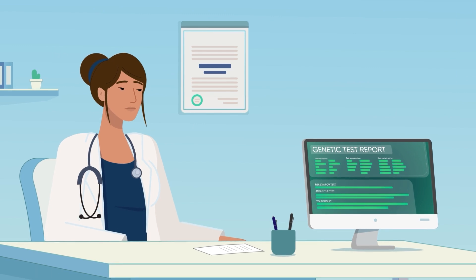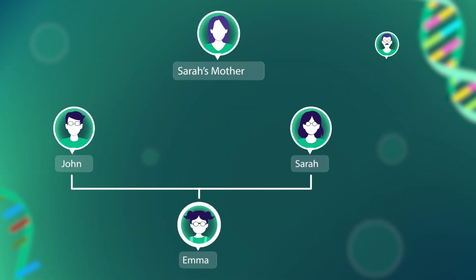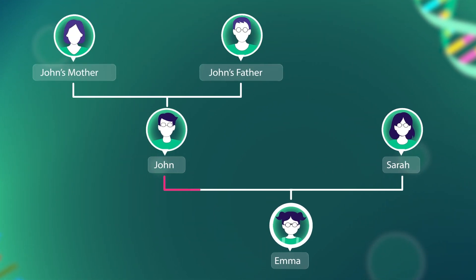How can we find out? You and John should get tested. You may have inherited the expanded gene from your dad and passed it on to Emma. Or John may have inherited it from his mother or father and passed it on to Emma.